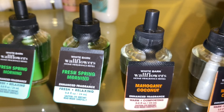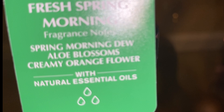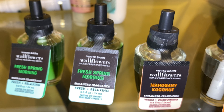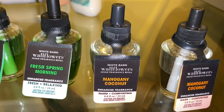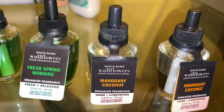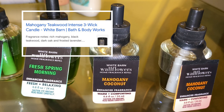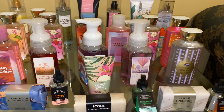Then I have some wallflowers. I picked up two of the Fresh Spring Morning — the scent notes are Spring Morning Dew, Aloe Blooms, and Creamy Orange Flower. This was one of my favorite spring scents and it's just fresh, clean, creamy goodness. Next is Mahogany Coconut — creamy coconut, mahogany woods, and English lavender — and this just smells like mahogany teakwood mixed with a creamy warm coconut.